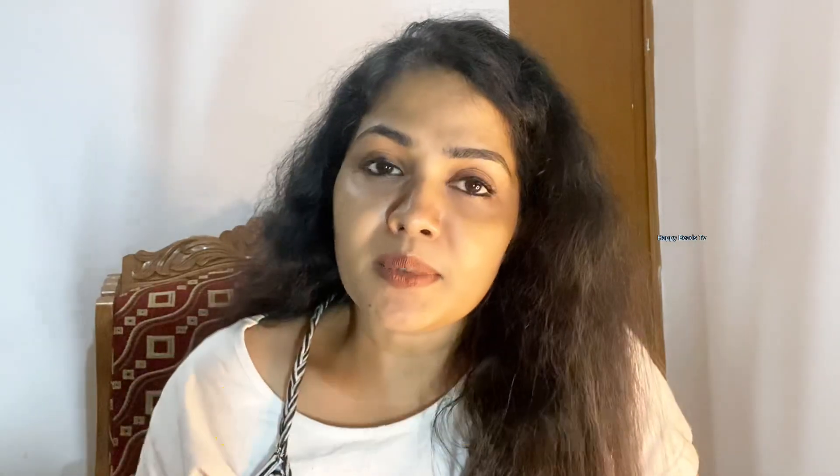We also have pores clogged, we also have pimples. We also have aging issues. We also have open pores. We also have oil and clogged skin issues. We also have end aging issues.